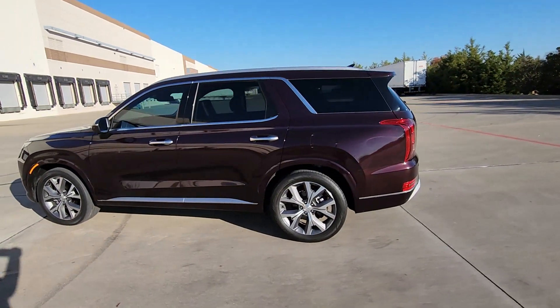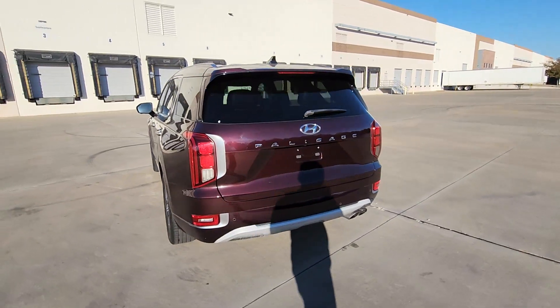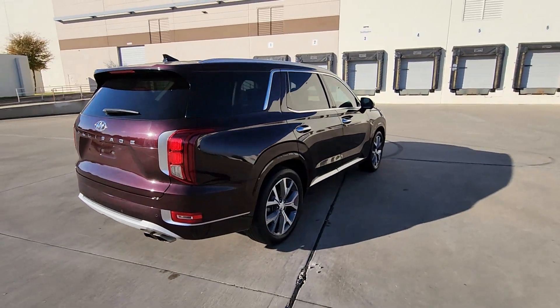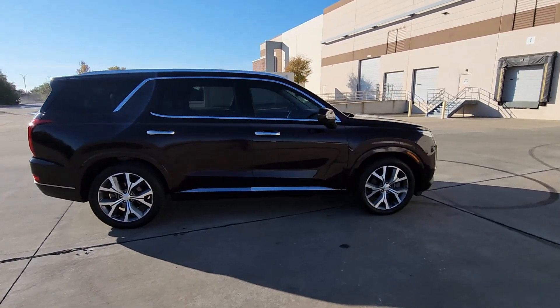Get acquainted with the 2022 Hyundai Palisade. With less than 30,000 miles on the odometer, this vehicle provides excellent value. Style, space, and performance are yours in this well-equipped Palisade.